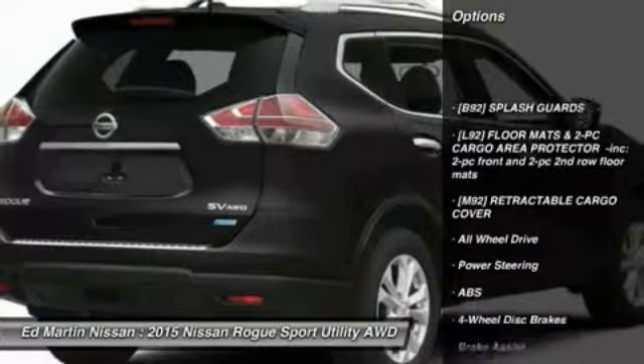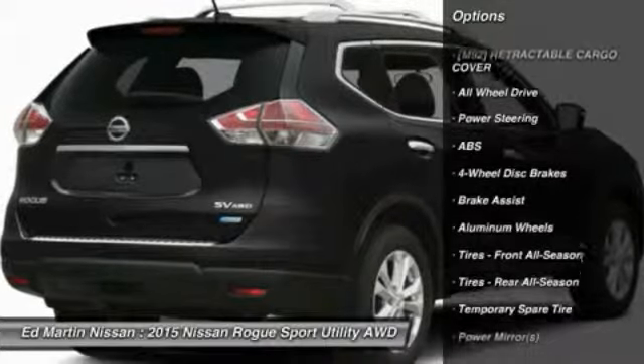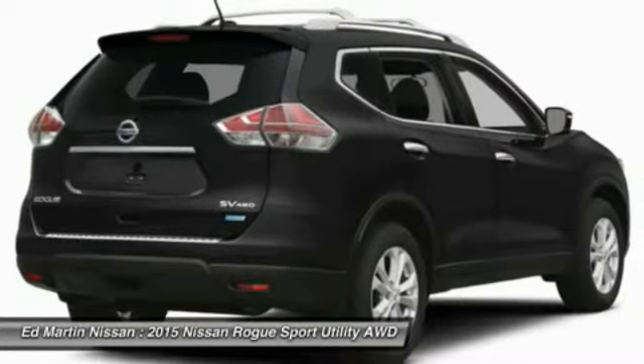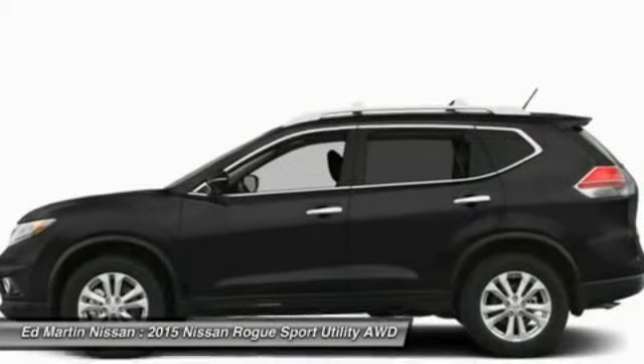All-wheel drive, steering wheel audio controls, anti-lock braking system, traction control, stability control, adjustable steering wheel, power steering, cruise control, keyless entry, aluminum wheels.